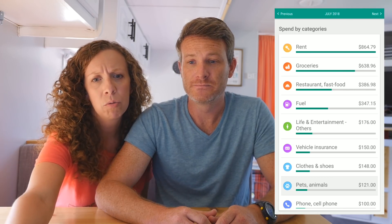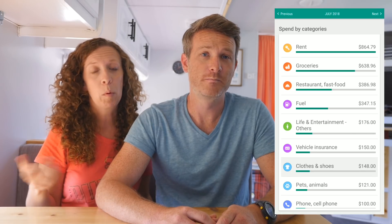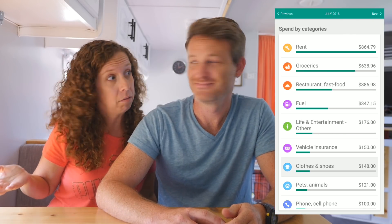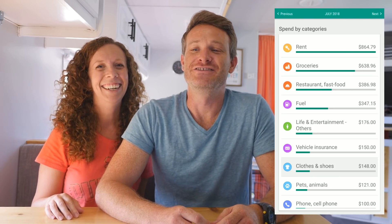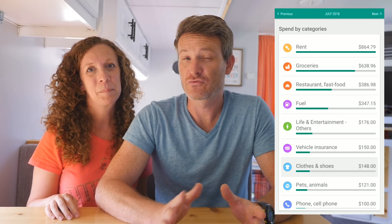We also spent a little more than usual on clothes — not as much as May when we spent $300, but $148, and that time it was Rachel because she lost weight and needed new clothes that fit. So, the expenses of losing weight! That wraps it up for those three months.